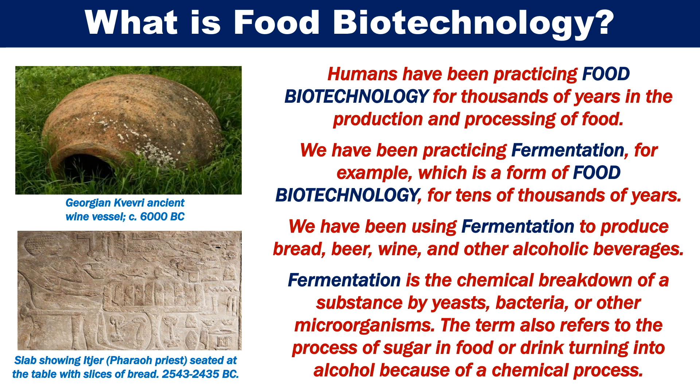Fermentation is the chemical breakdown of a substance by yeasts, bacteria or other microorganisms. The term also refers to the process of sugar in food or drink turning into alcohol, because of a chemical process.